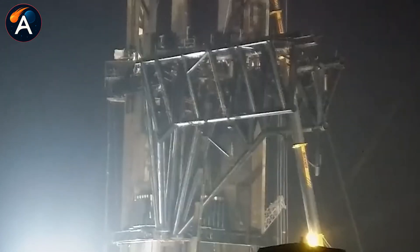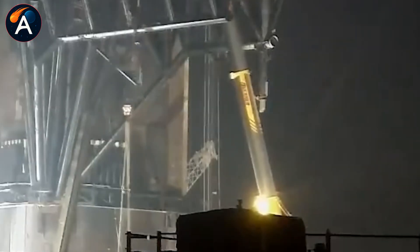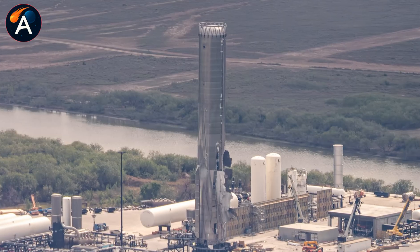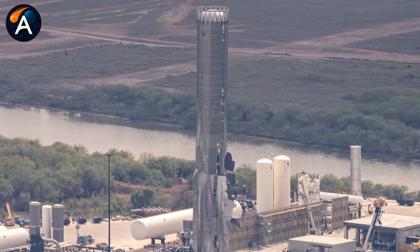That means SpaceX just turned a catastrophic failure into a six-week development cycle. The question isn't whether they're recovering — they're accelerating. What did they learn from B-18 that's letting them move this fast?